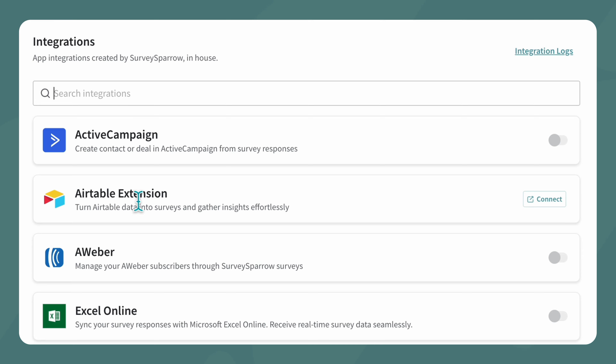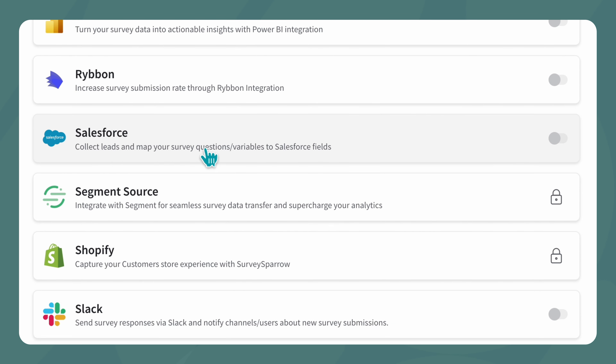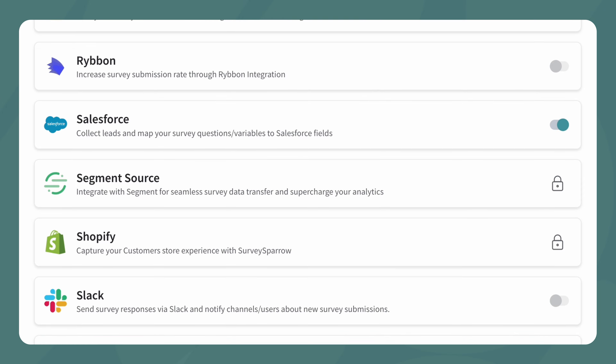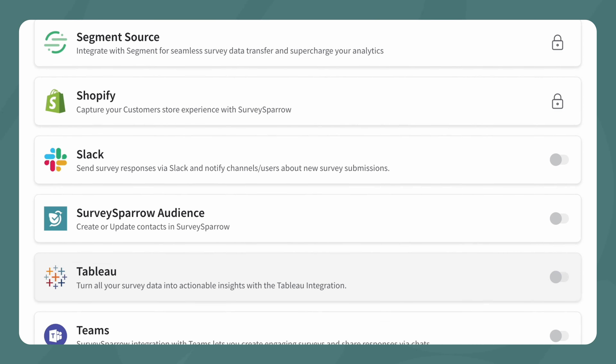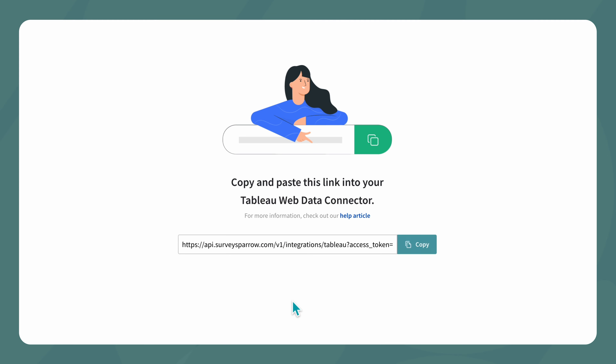We're a big Salesforce shop, so the big integration with Salesforce is very helpful. Through Salesforce as well, the Tableau integration was very helpful to be able to pull the data out and disseminate it with other information at Arlo. Those are two big feature sets that we've used through the application.